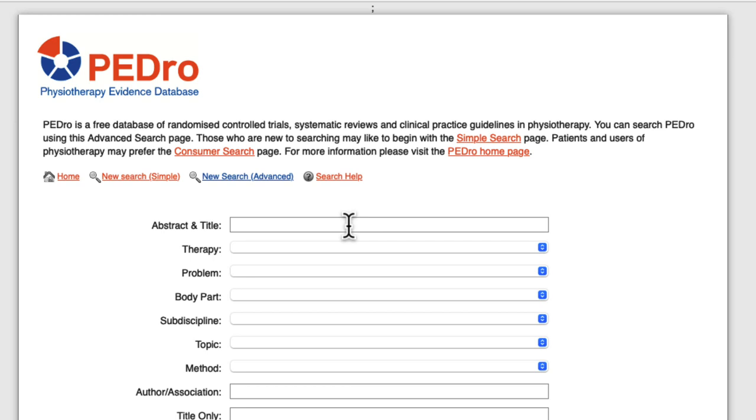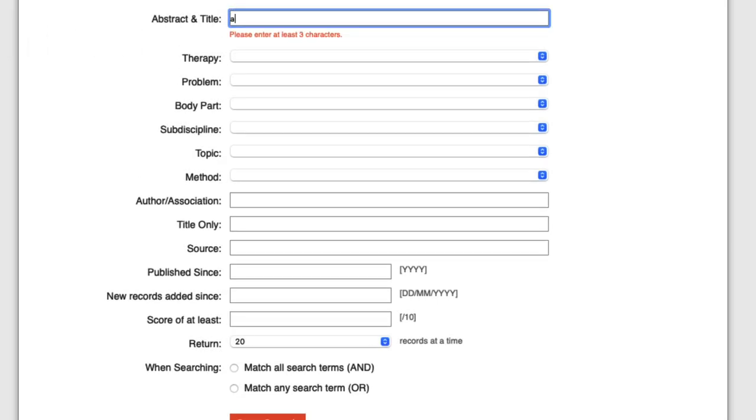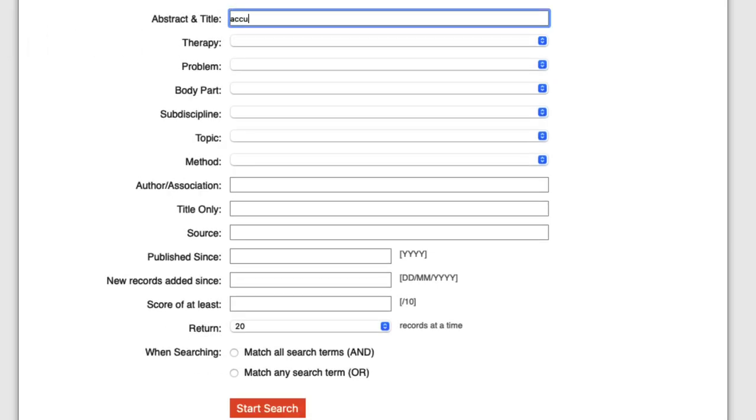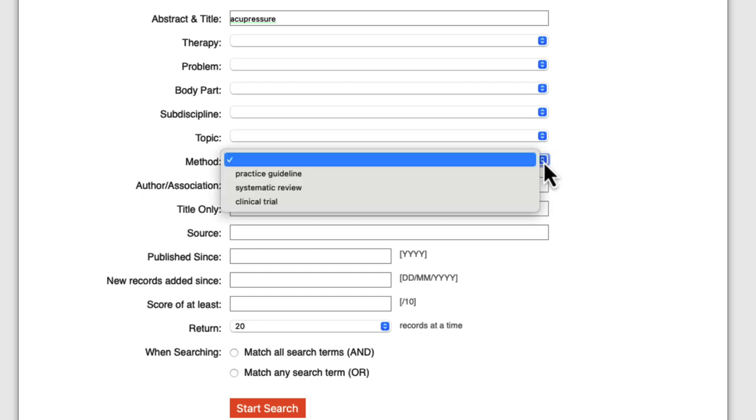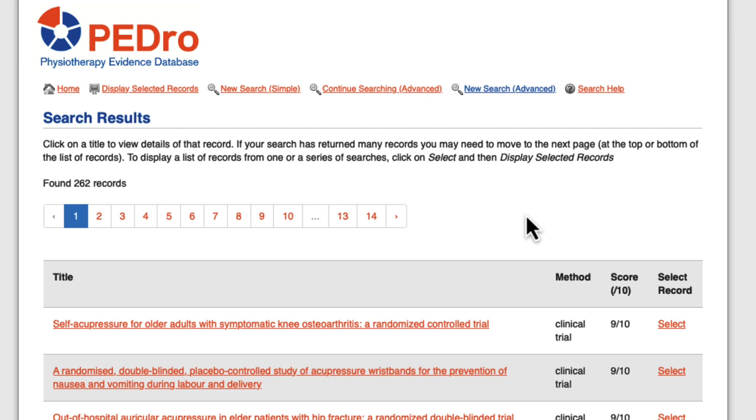Let's try a quick search. I'm going to type acupressure in the Abstract and Title field. This is a therapy, so I really want to find RCTs to see if it's effective. To limit my results to RCTs, I'm going to choose Clinical Trial as the method — remember, that's what RCTs are called in this database. Then I hit Start Search. This brought back 262 results. That's a lot of articles to go through, so now I want to narrow my results a little bit more.